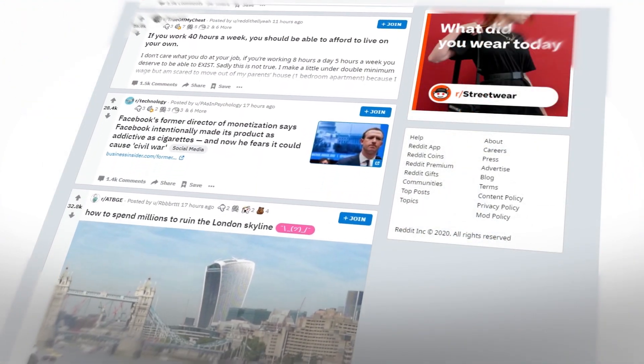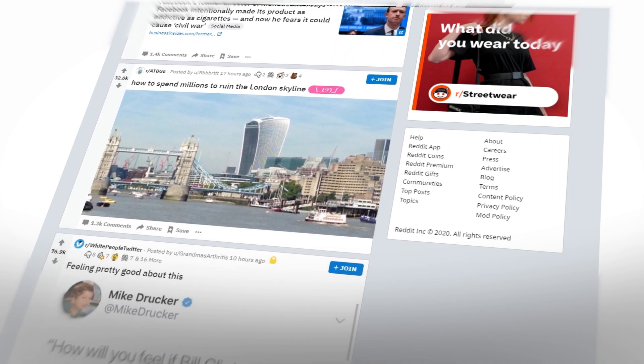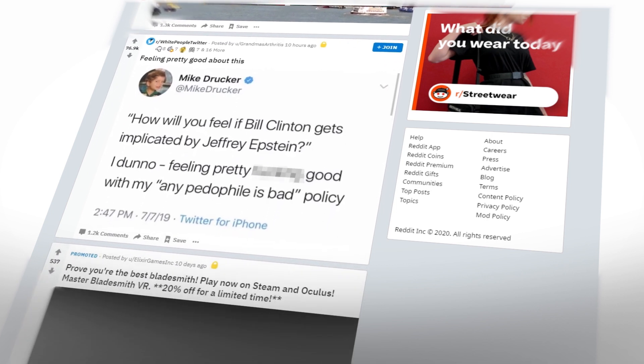Of course, not every subreddit on the site is going to appeal to you, and some may even come off as offensive. If you'd rather block a specific subreddit, either for you or for younger family members, you'll need to know where to look.